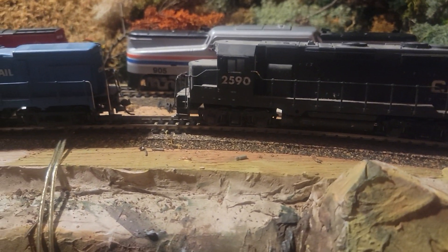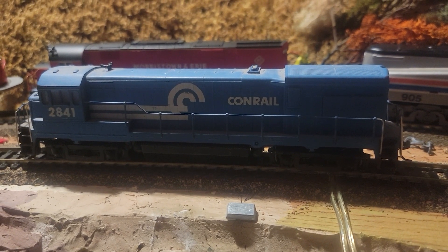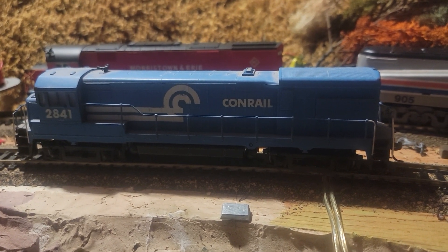I believe these are both Athearn and they're Conrail. And I think that's a U-boat — UC-33, something like that.